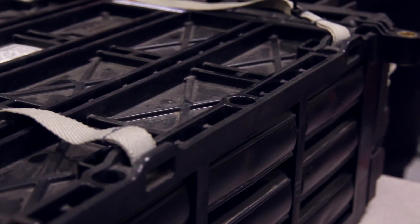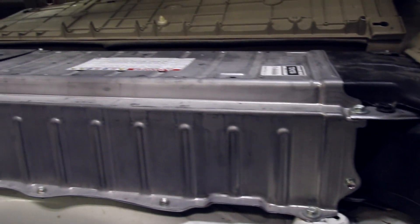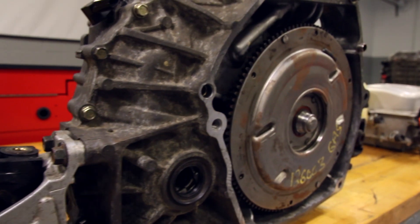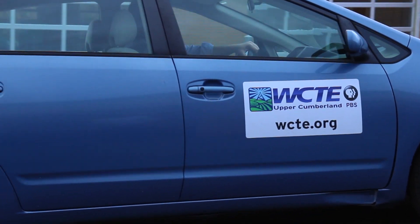First, we went through and checked everything to see what we needed to do. We found a low 12-volt system, so we dealt with that battery and got it back up to speed. Then we pulled out the high-voltage battery. We were able to take it down and go through the conditioning process. In this case, it did have a bad cell block, and we had a spare part here to use that we were able to put back in, reinstall the battery in the car, and everything came out fantastic.